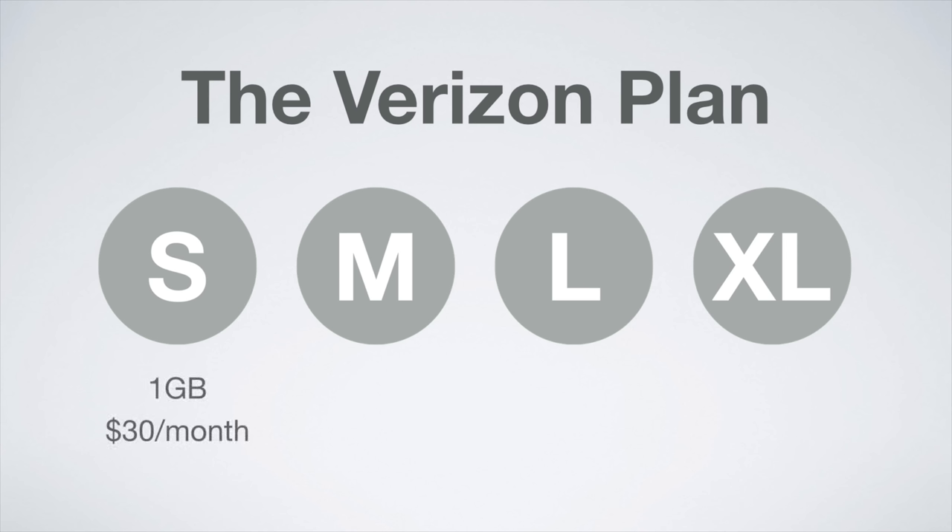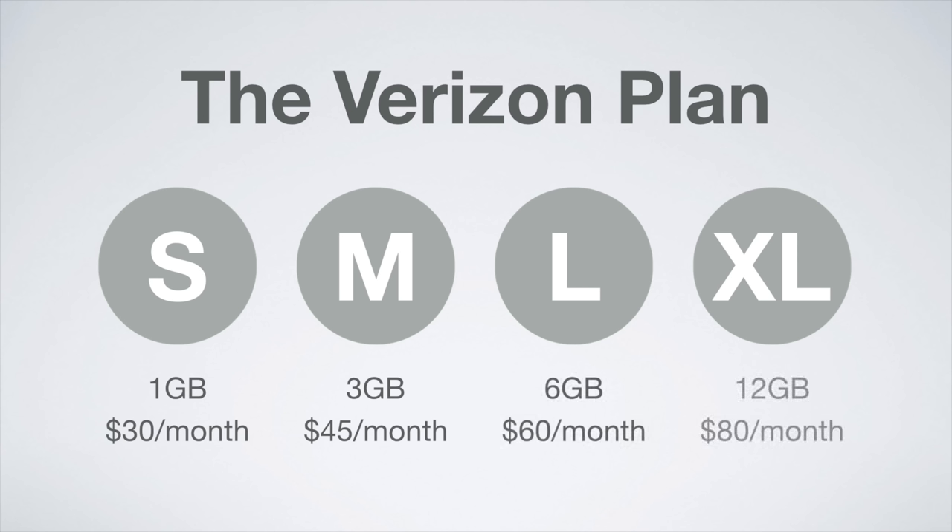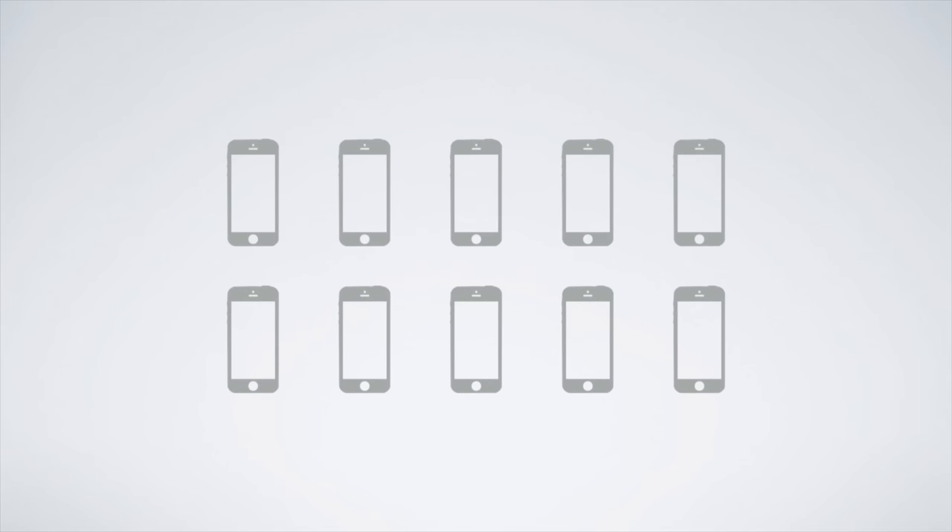The small size comes with 1GB of data for $30 a month. The medium size comes with 3GB of data for $45 a month. The large size comes with 6GB of data for $60 a month. And the extra large size comes with 12GB of data for $80 a month. The data is shareable for up to 10 devices.